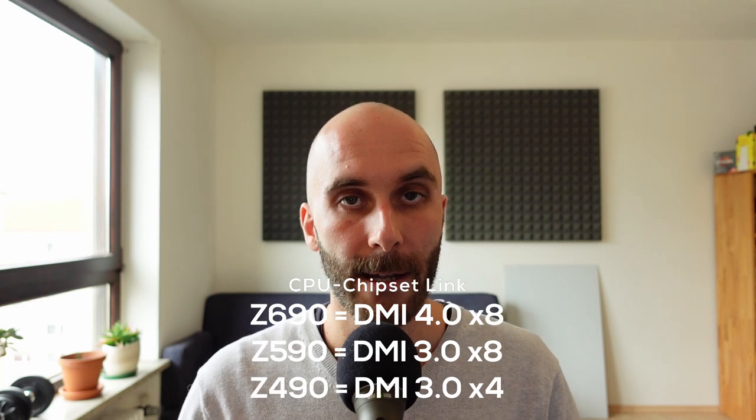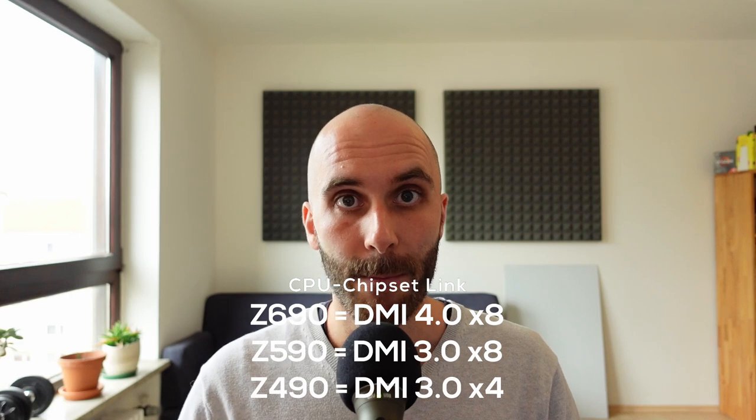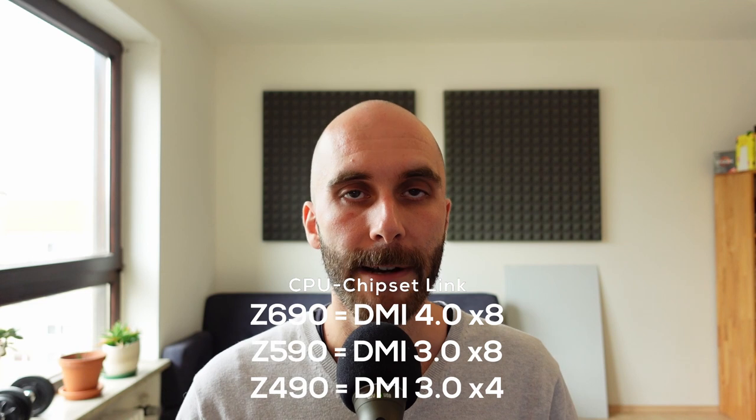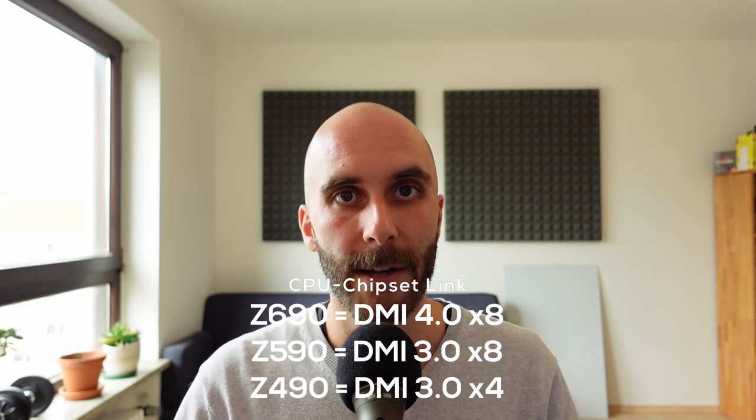The main point of this video is how much Intel has improved its chipsets over two generations. Going from C490 to C590, Intel doubled the CPU-to-chipset link from DMI 3.0 x4 to DMI 3.0 x8. Now with C690, they double it again from DMI 3.0 x8 to DMI 4.0 x8. Within just two generations, Intel increased CPU-to-chipset connectivity by four times.